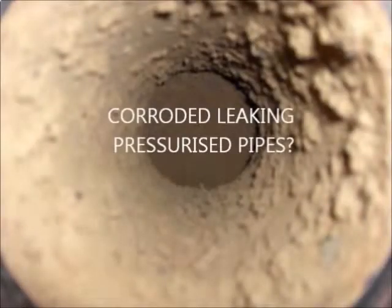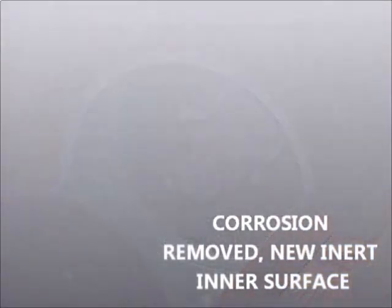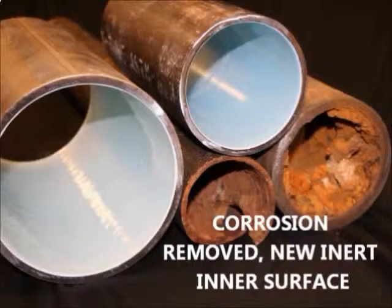Do you have leaking pressurized pipes like water mains or chiller pipes? For that, we use liquid epoxy pipelining applied by centrifugal force or pressurized air. Oxidation deposits are removed before epoxy pipelining.